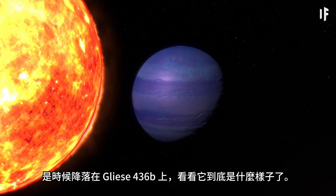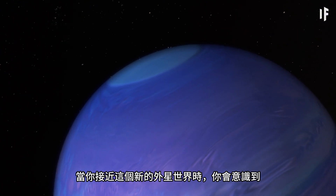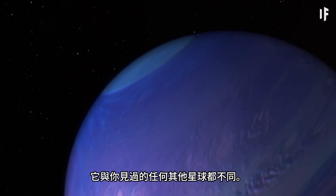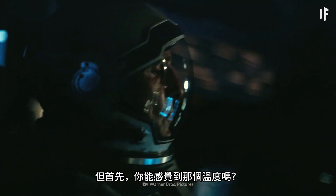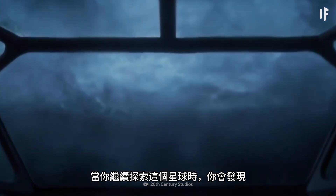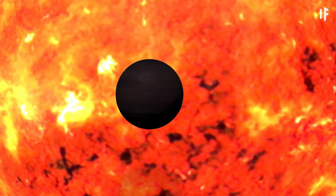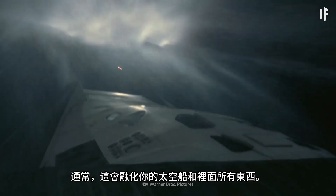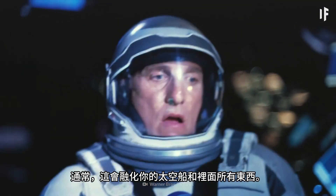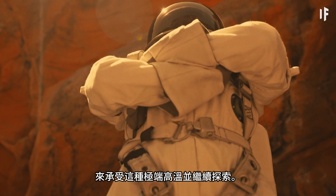It's time to land on Gliese 436 b and see what it's really like. As you approach this new alien world, you'll realize it's unlike any other planet you've seen. It's got a thick outer layer comprised of hydrogen and helium gas — that's strange for a couple of reasons. But first, do you feel that temperature? As you continue to explore this planet, you'll notice it getting incredibly hot. Since it's so close to its sun, Gliese 436 b can reach temperatures of over 500 degrees Celsius. Normally, this would melt your spaceship and everything in it — yeah, including you. But assume that we've given you the proper equipment to withstand this extreme heat and to continue exploring.